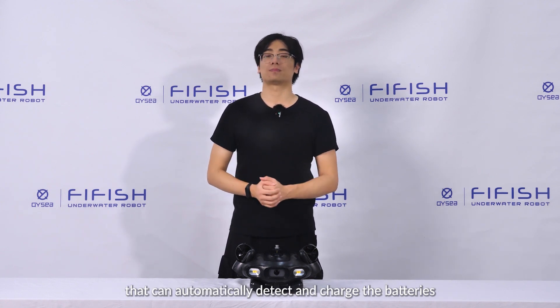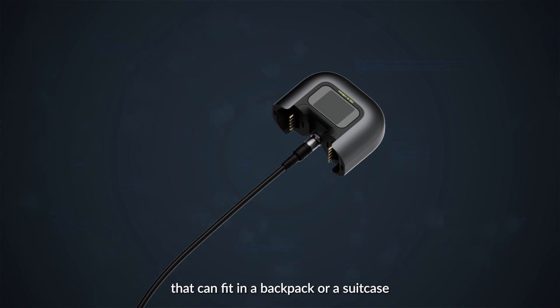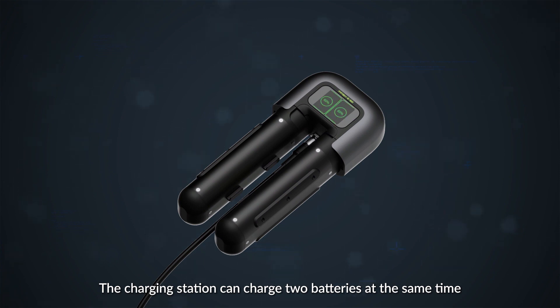The Firefish E-Go also comes with an intelligent charging station that can automatically detect and charge the batteries. The charging station has a compact and portable design that can fit in a backpack or a suitcase. It also has a smart display that shows the battery status and charging progress, and can charge two batteries at the same time.